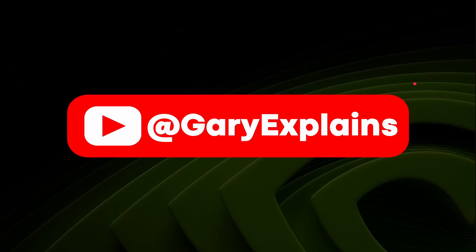My name's Gary Sims, this is Gary Explained. I really hope you enjoyed this video. If you did, please do give it a thumbs up.